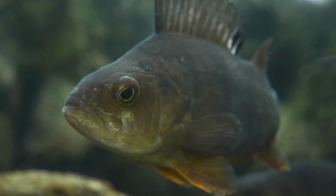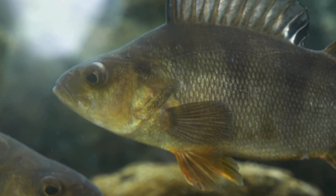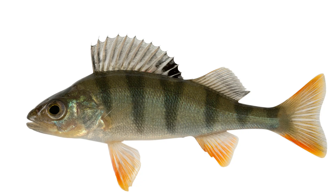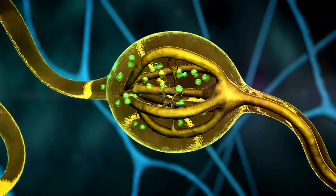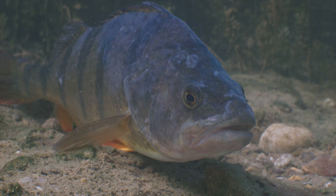But vision is only one doorway into this world. Running the length of the Perch's body is a sensory organ far more sophisticated than it appears: the lateral line. At its heart are structures called neuromasts — clusters of mechanoreceptive hair cells buried in small pores and canals beneath the skin. Each neuromast is topped by a tiny gelatinous cap called the cupula, which bends with even the slightest movement of water. When a load beats through the water, the flow pushes the cupula, deflecting the hair cells inside, and that mechanical movement becomes an electrical signal sent straight to the Perch's brain.